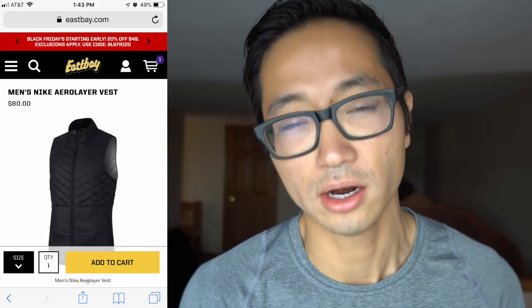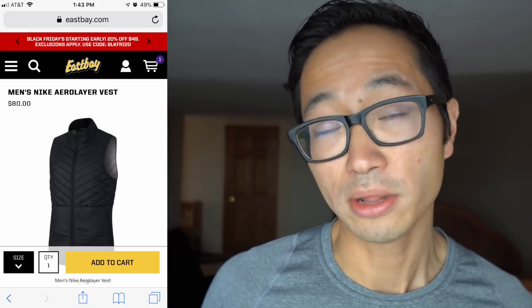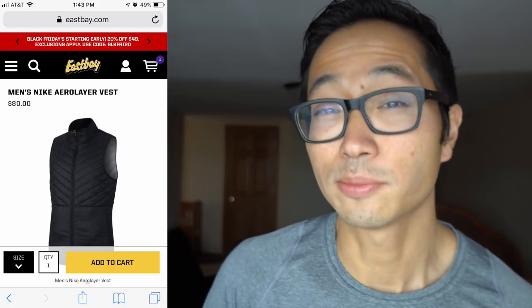Number eight is from East Bay, where I've been spending a lot of time lately. They've been doing a great job with deals. The first item is the Nike Aero Layer vest - their super fancy and beautiful winter running gear. The vest is normally $80, and with their Black Friday code BLKFRI20 you can get that price down to $64. That's a pretty good deal for a really nice winter running vest.